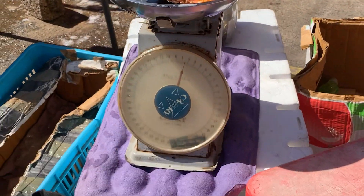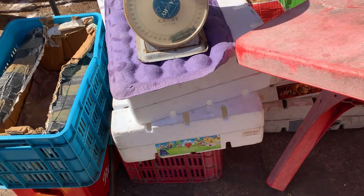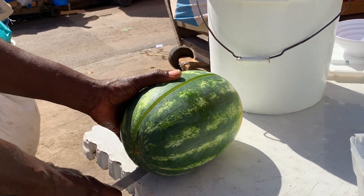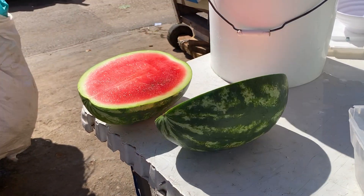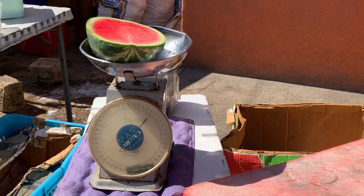Now I'm going to get some fruits. I'm negotiating with the vendor for about a pound and a half, and the fruits are looking really nice and fresh.